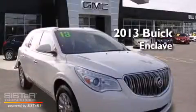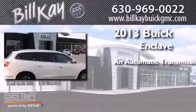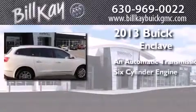This is a 2013 Buick Enclave. This crossover has an automatic transmission and a six-cylinder engine.